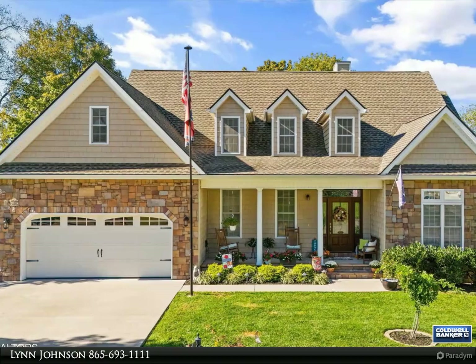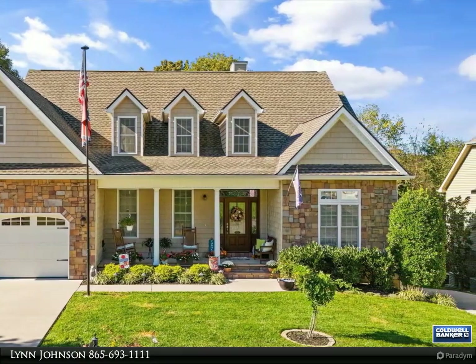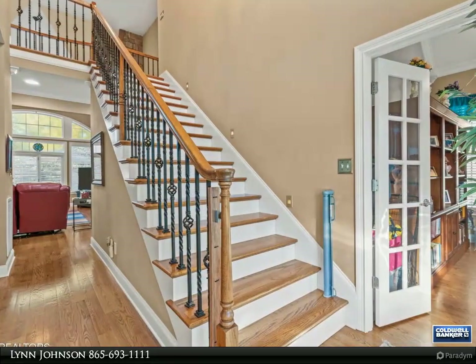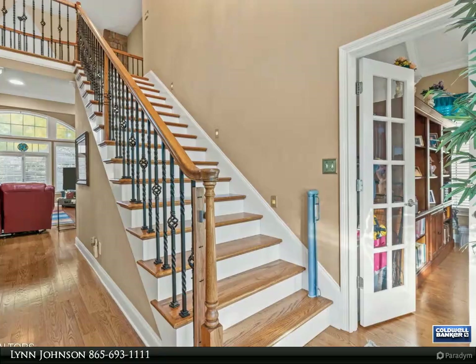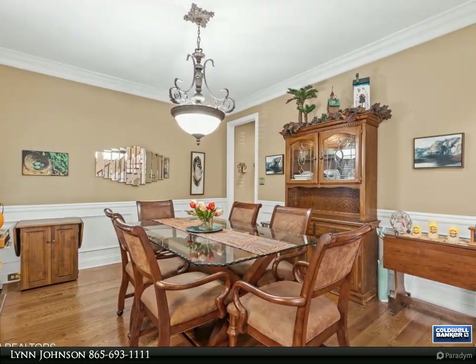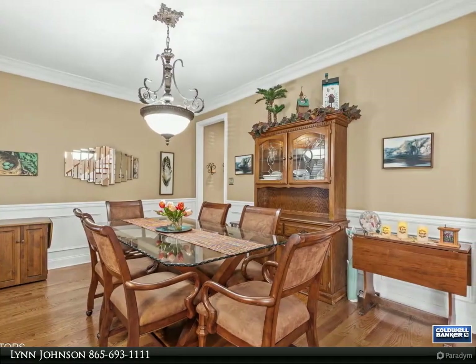This Wallace Real Estate property video is presented by Lynn Johnson. Step into this magnificent large home, perfectly designed for those seeking both space and comfort. Nestled on a level lot, this property boasts a stunning backyard oasis complete with a serene waterfall and a charming koi pond, offering a peaceful retreat right at your doorstep.